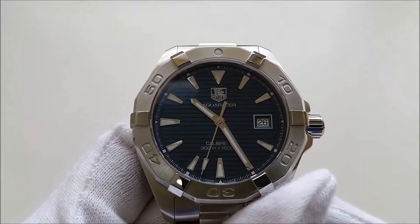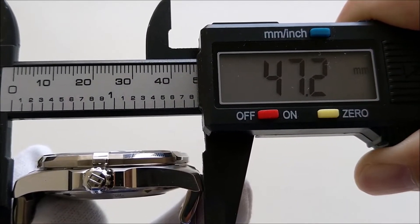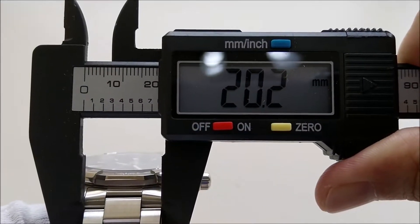Let's get into the dimensions of the watch. It has a case diameter of 41.5 millimeters, a lug-to-lug of about 47 millimeters, a thickness of about 12 millimeters, and a lug width of 20 millimeters.